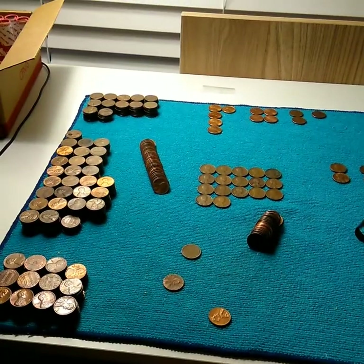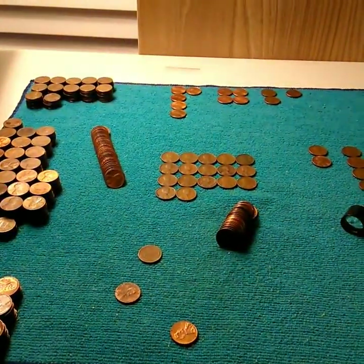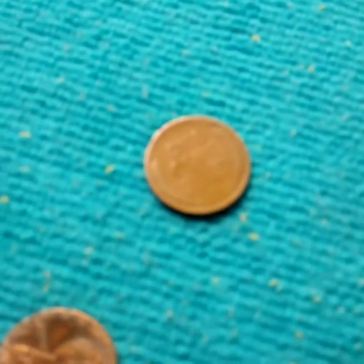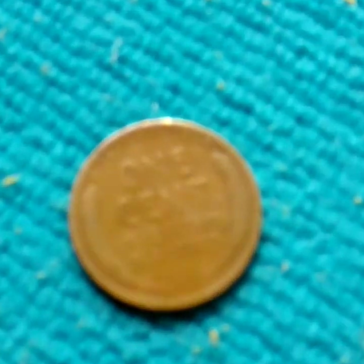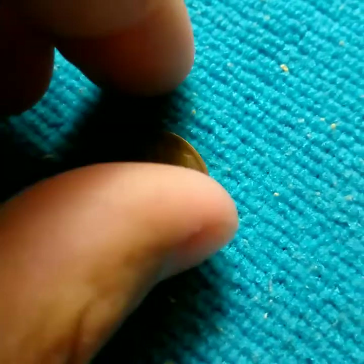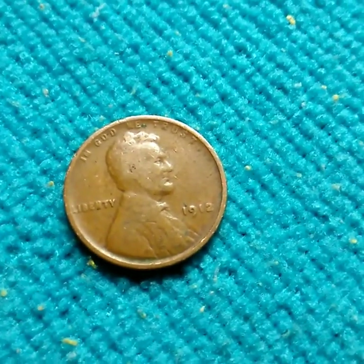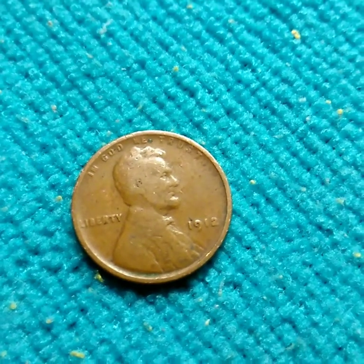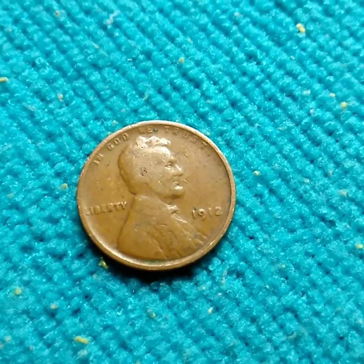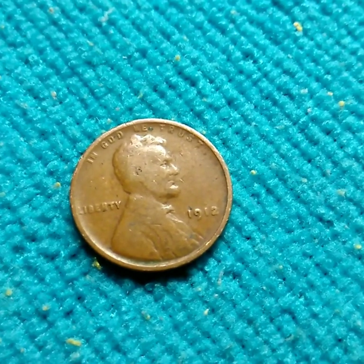Almost done - got about seven and a half rolls left. I did get some more wheat but check this out, it's a little slicked... well it's not that bad. Ready? Boom - 1912! That's the earliest wheat penny I've ever got. I've gotten Indians before but 1912 is my earliest wheat.